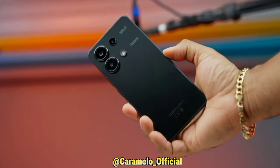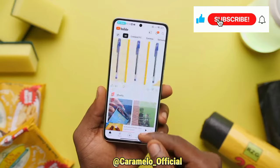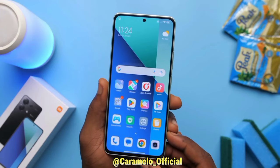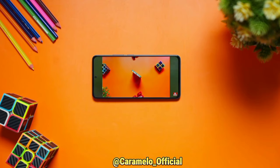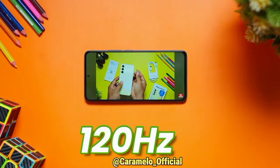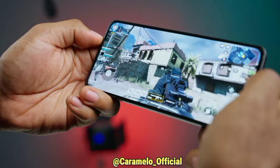If you're enjoying this video and the effort I'm putting in, don't forget to like and subscribe. Now, the bezels surround the display — especially the chin — bringing the screen-to-body ratio to 87.5%. I also appreciate the 120Hz refresh rate for smoother animations, smoother scrolling, and gameplay.